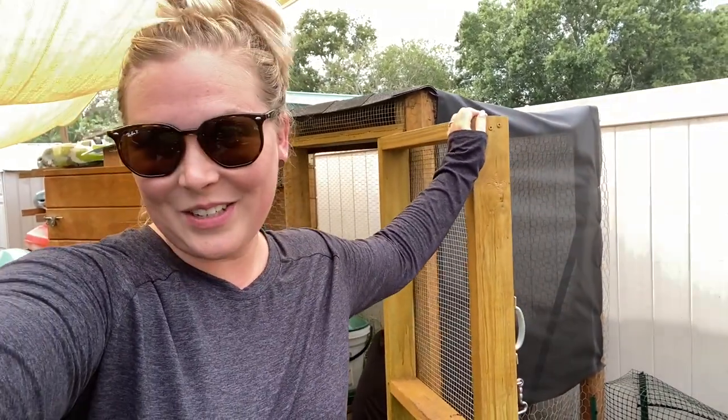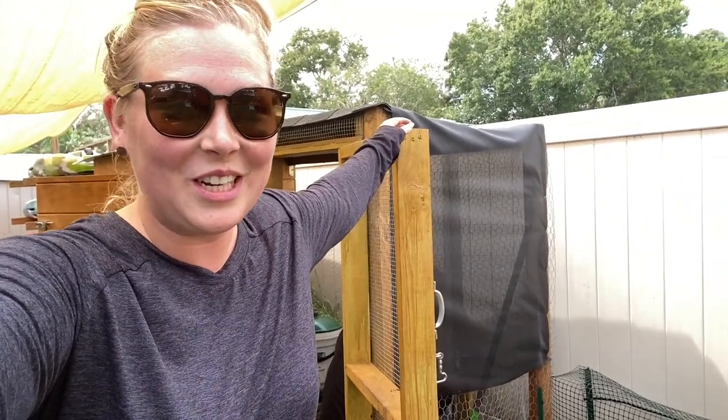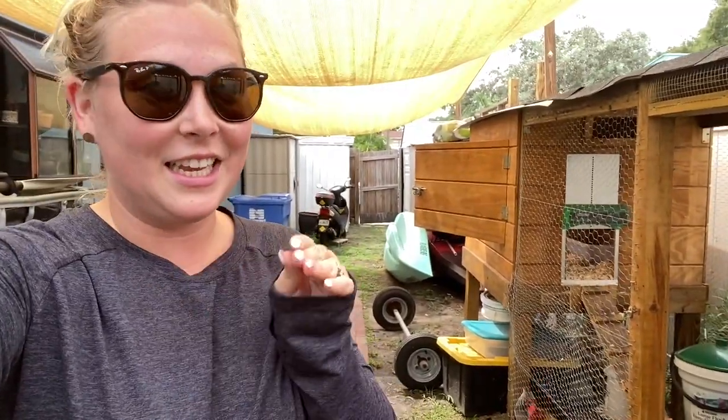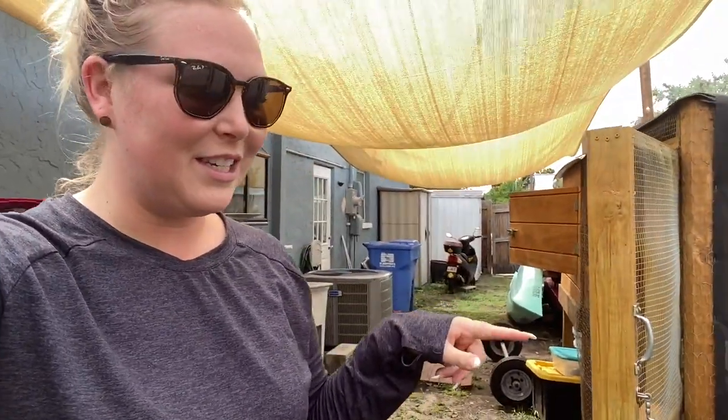Hey everyone, welcome back to our channel! Today we have something really fun to share — we are building a chicken tunnel. When he first told me, I was like, what in the world does that mean? I definitely thought he meant underground tunnels, but it's kind of like a chicken maze. It's gonna be really fun for them and a cool addition to our yard.